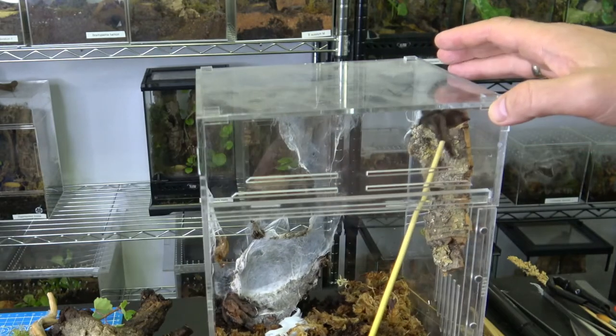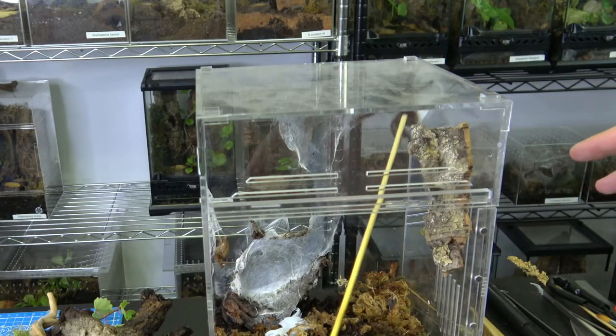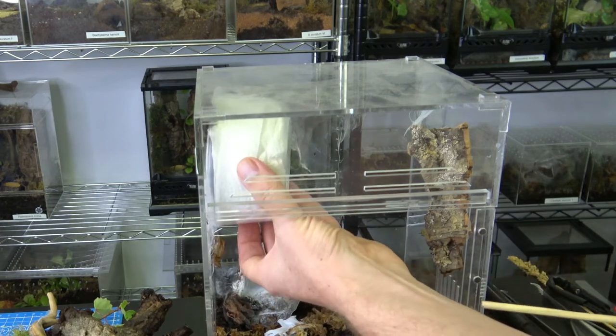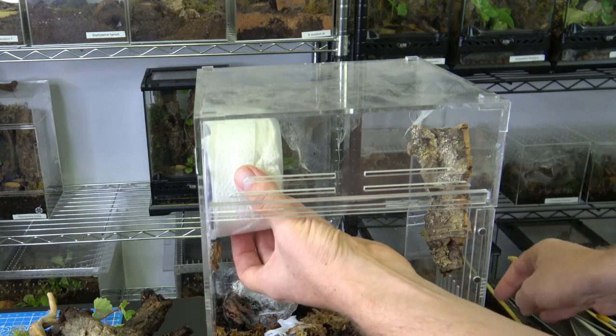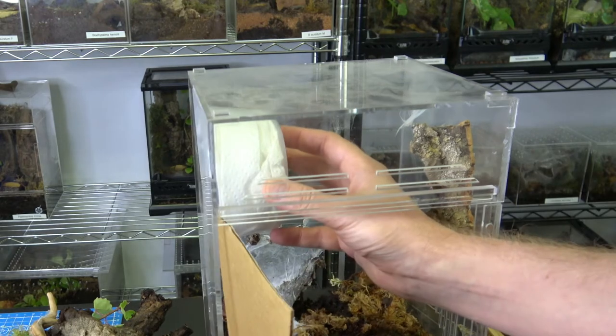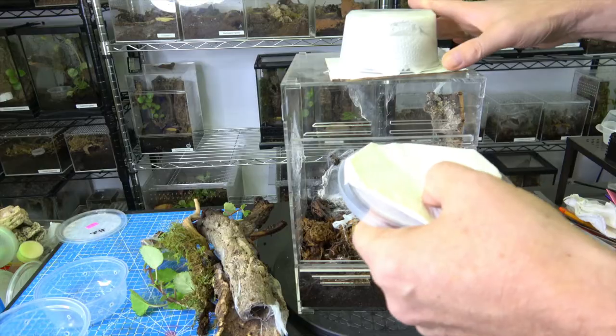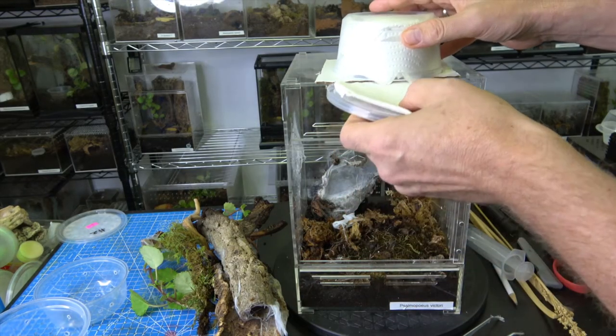I have to get him into an open space in order to cup him. The cup I'm using is the same one he's gonna be shipped in, so it's already layered with towels that are lightly dampened — just one spray, one little mist. And here I'm just gonna put the lid on — and there we go.